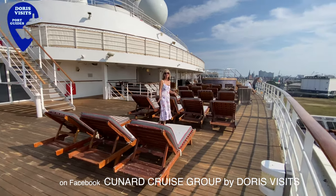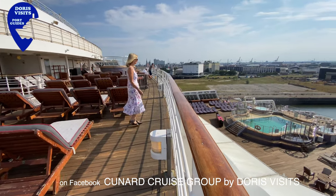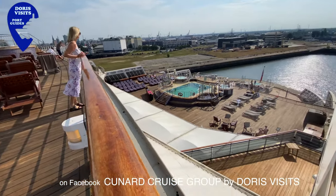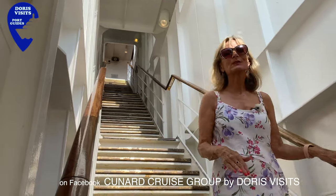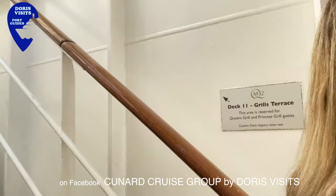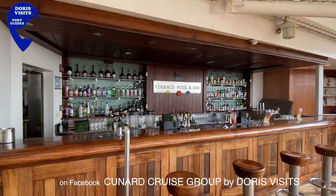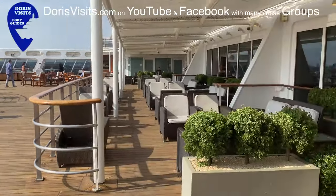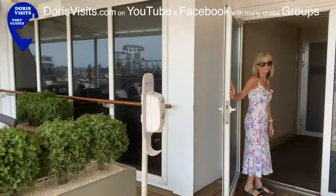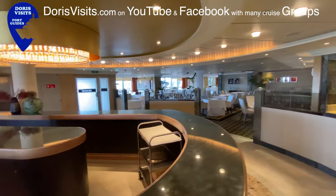This area on deck 11 is reserved for Queen's Grill and Princess Grill guests only. As you drop down from deck 11 you come right down onto deck 8, because decks 9 and 10 have staterooms overlooking the back of the ship. The Veranda restaurant is a steakhouse and also has a seafood platter — you can eat here if you pay a supplement.